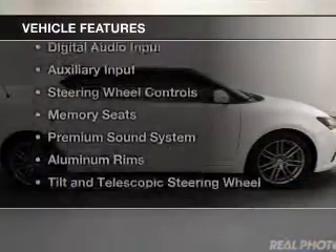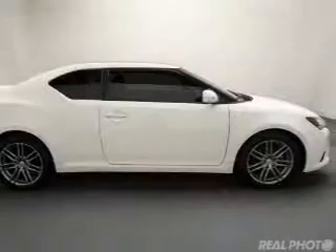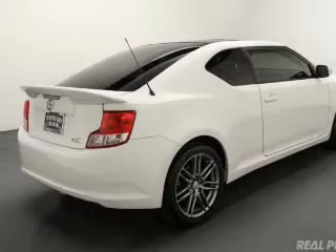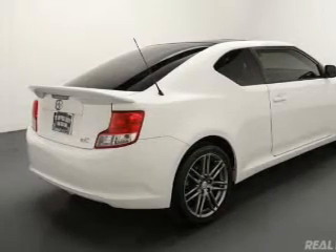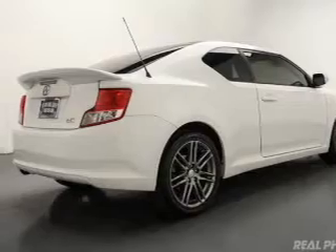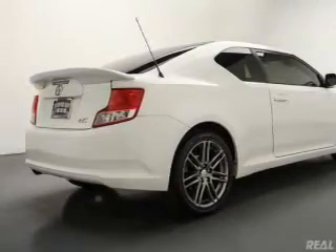The features include a panoramic sunroof, Bluetooth connectivity, digital radio, digital audio input, an auxiliary input, steering wheel controls, memory seats, a premium sound system, aluminum rims, and a tilt and telescopic steering wheel.